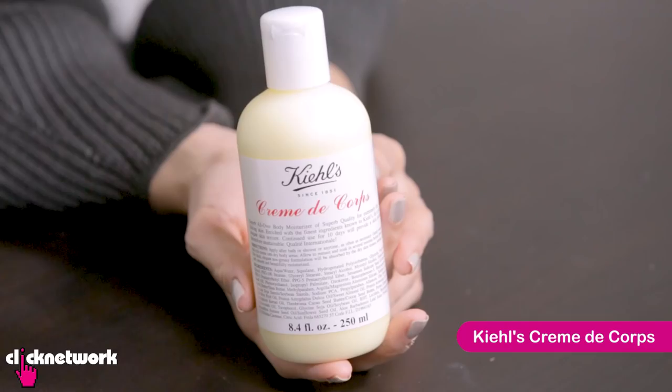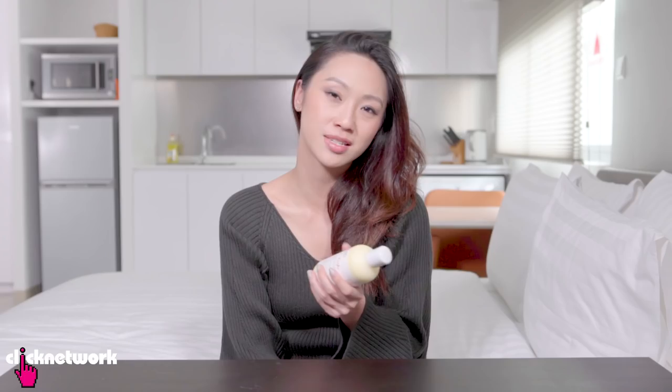I have other palettes but they kind of supplement the Urban Decay. If I'm traveling, definitely an Urban Decay palette is coming with me.